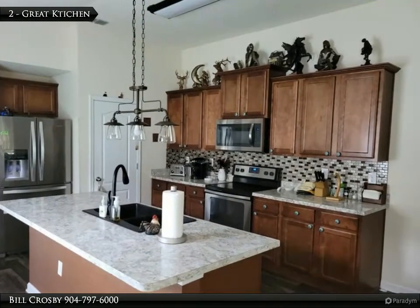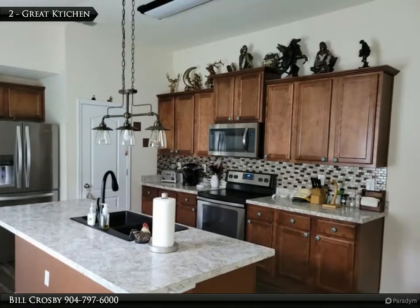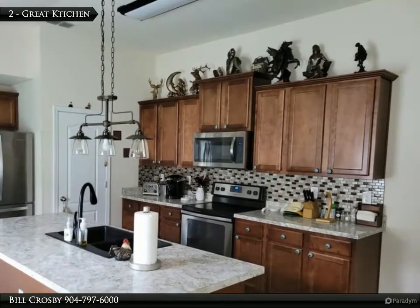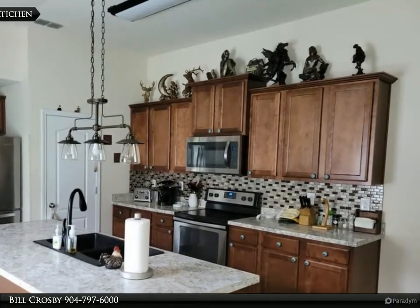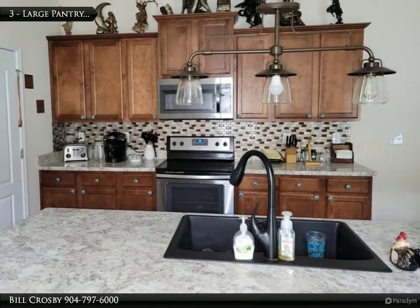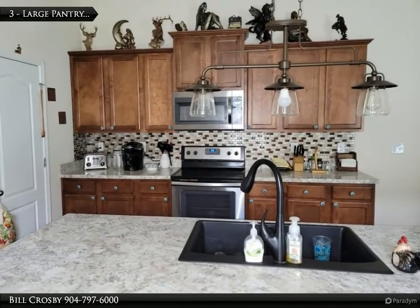Designer kitchen. Home was built in 2017. Stainless steel appliances, prep island and plenty of cabinet space. There is a convenient large pantry located at the door on the left of this picture.